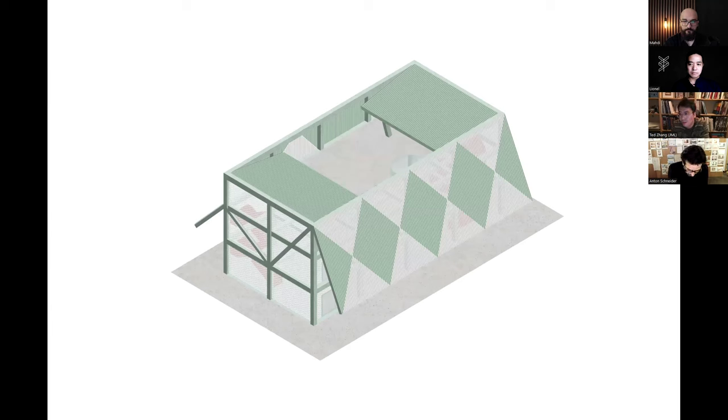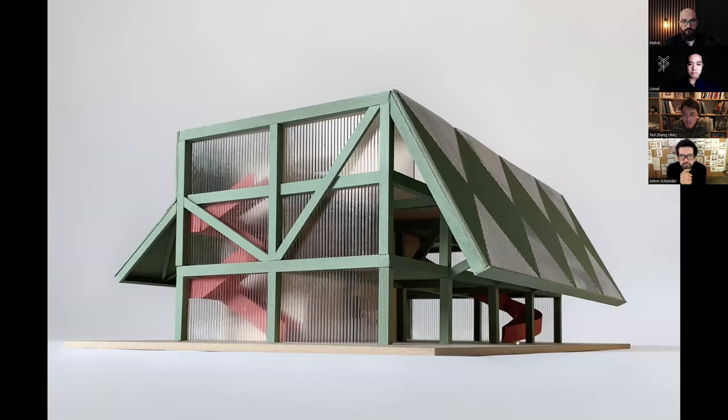Anton and I developed the design very quickly — only about two iterations. Anton came up with the idea of one big roof and one small roof on the south and north facades. This is the physical model.